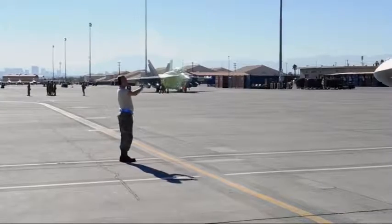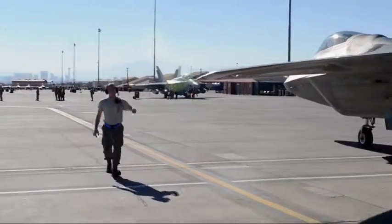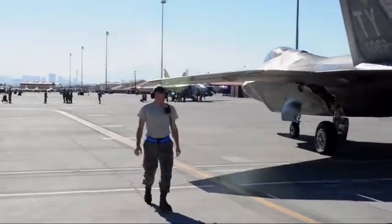I'm looking forward to hopefully being one of the top performing units, proving that we can do safe, reliable maintenance — giving reliable aircraft to the pilots so that they can go up there and do the mission unimpeded.